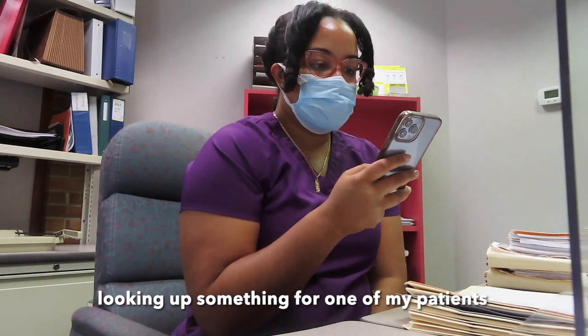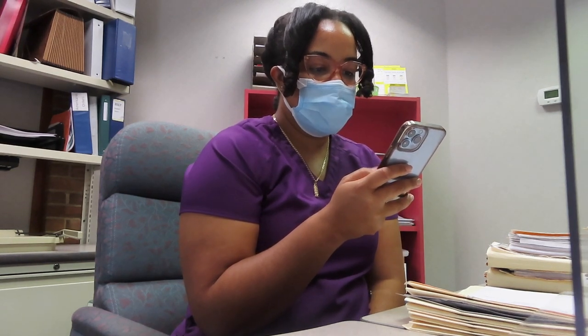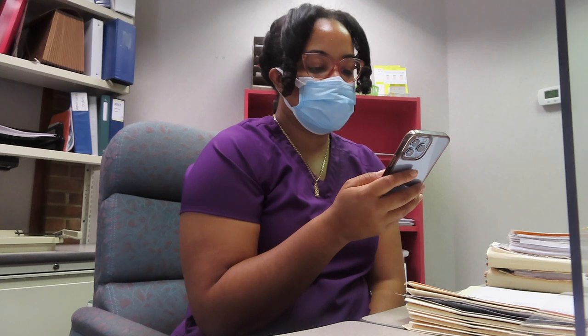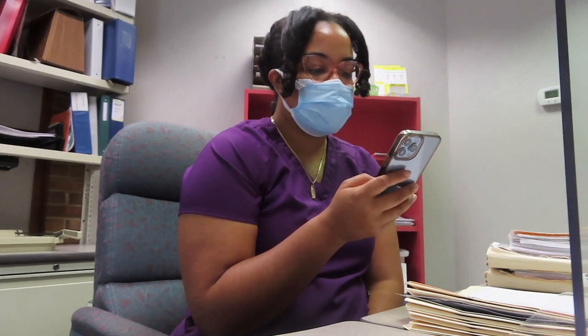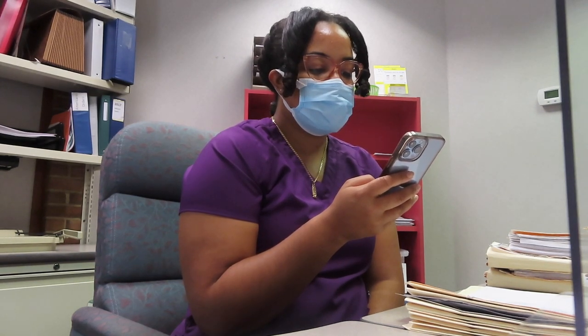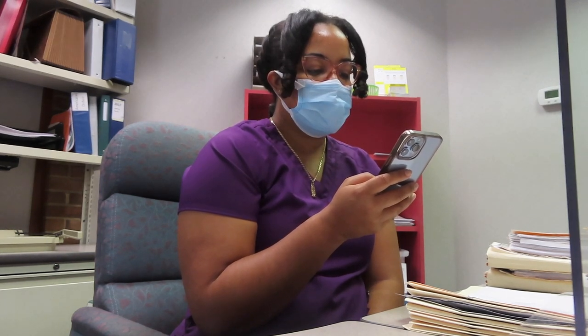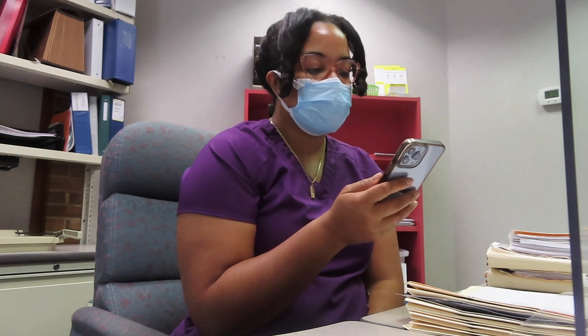Bell's palsy is facial paralysis. I knew that. Oh, diabetes is a risk factor — go figure. Anti-viral medications may be of small benefit. Okay, so cool.